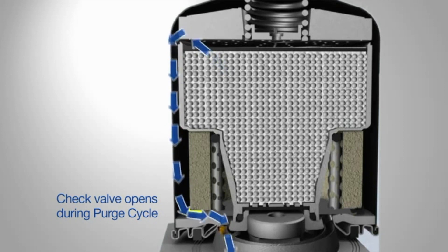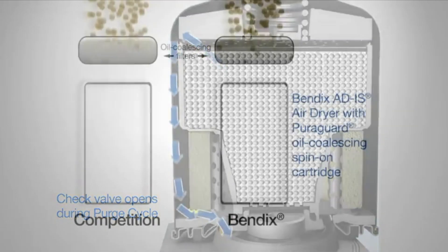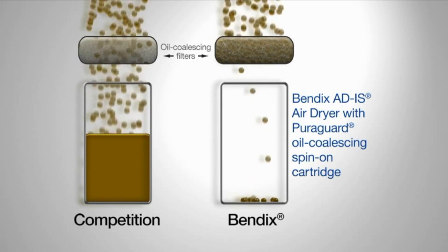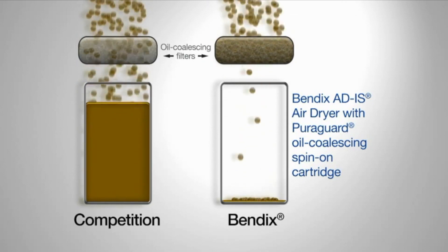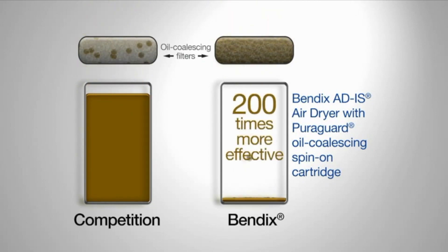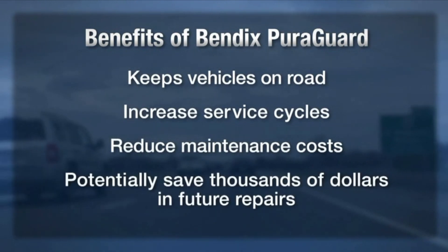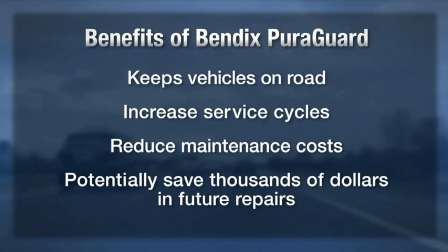They may seem like small distinctions, but testing data shows that a Bendix AD-IS air dryer with a Pure Guard oil coalescing spin-on cartridge is over 200 times more effective at removing oil than the closest competition, which can add up to significant benefits, all for a small investment in Pure Guard technology.